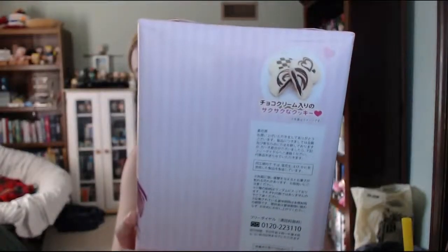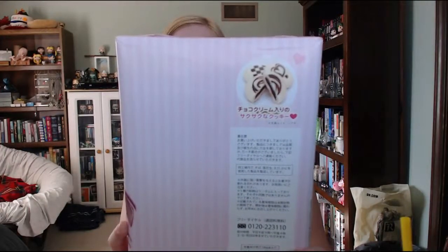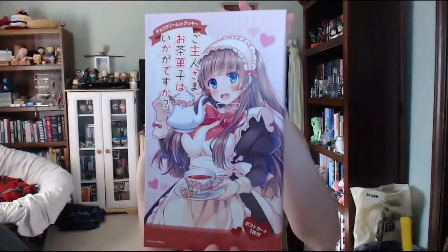Bonus snacks! So I've been curious about these because these cookies are Japanese — more Japanese fun stuff. They look pretty tasty. So there's a whole line of Japanese cookies and snacks and things that feature adorable, pretty, lovely, and in a lot of cases well-endowed anime girls.